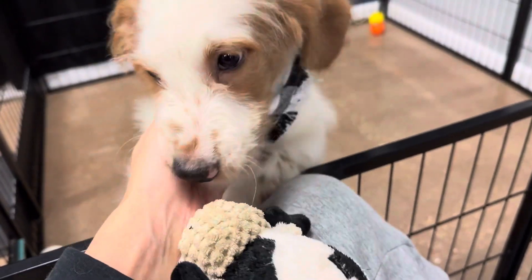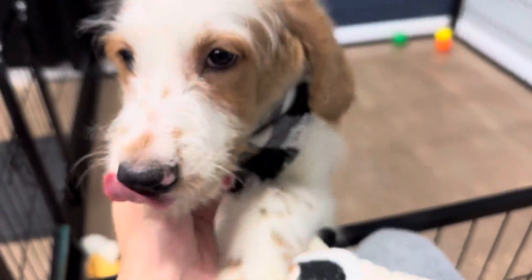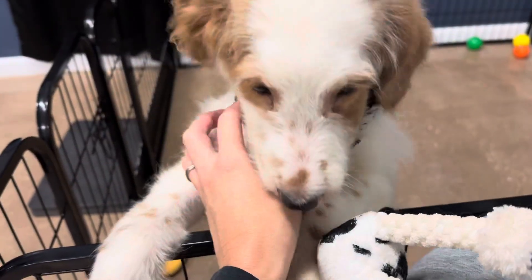Sometimes they lose their puppy coat early. He's got a very sweet personality.